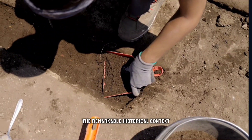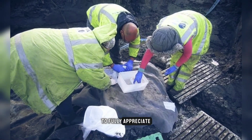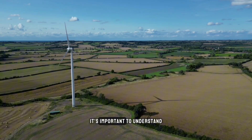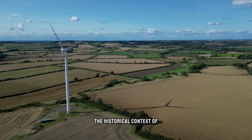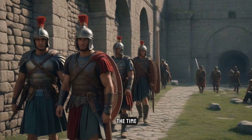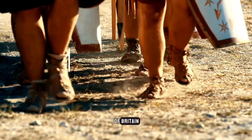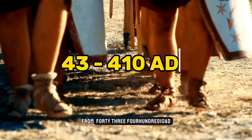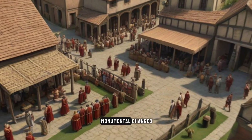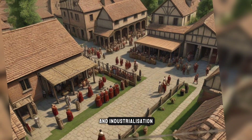To fully appreciate the significance of this extraordinary egg, it's important to understand the historical context of the surrounding region and what was happening in Roman Britain at the time. During the Roman occupation of Britain from 43 to 410 AD, the landscape went through monumental changes including urbanization, road infrastructure, and industrialization.